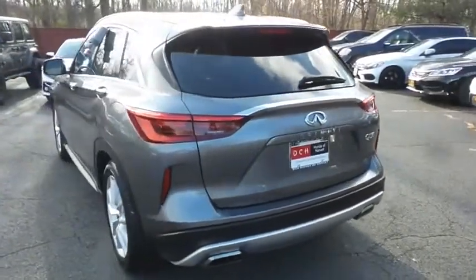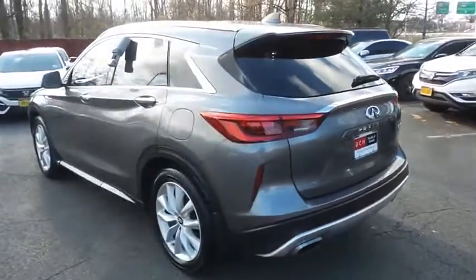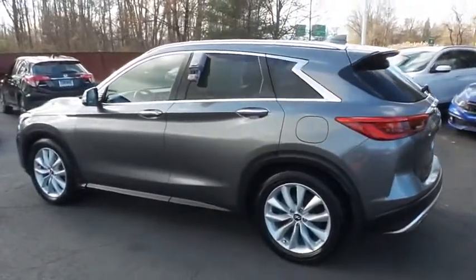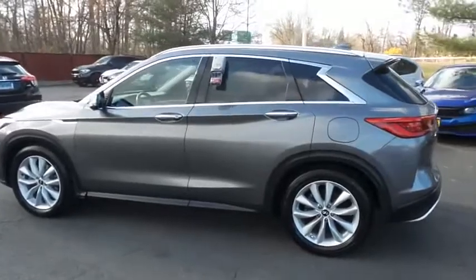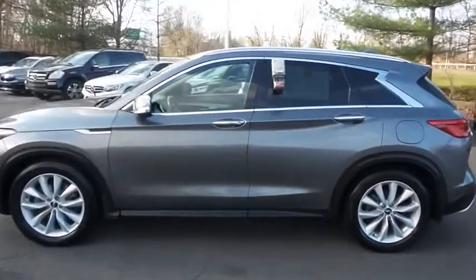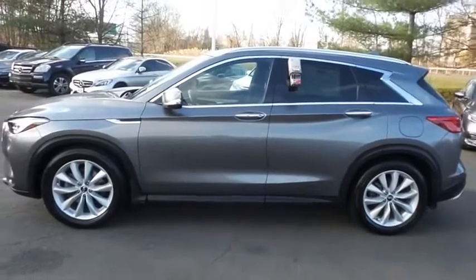This gorgeous QX50 has just arrived at Honda of Nanuet. It only has 35,000 miles, and it's gone through a comprehensive multi-point inspection and is backed by a limited powertrain warranty.